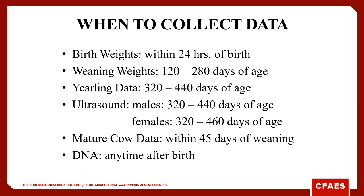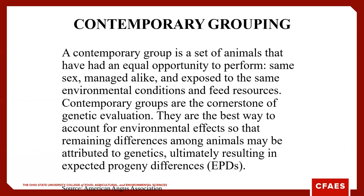If you want to collect data on your own herd, birth weights should be collected within 24 hours, mature cow data within 45 days of weaning, and ultrasound for carcass traits somewhere around a year of age. We also need to consider the environment and management style those animals were in.